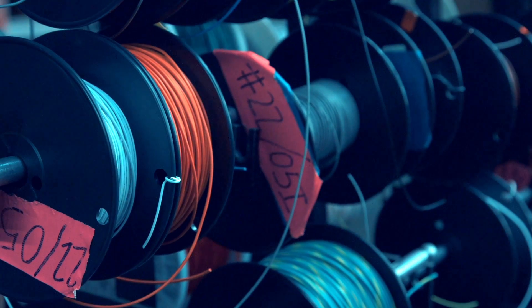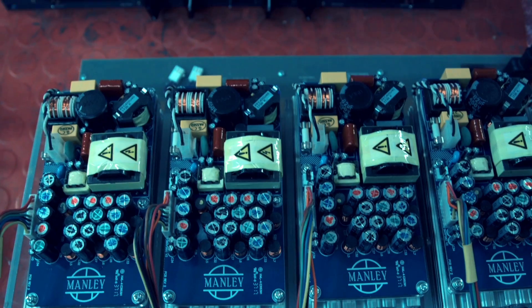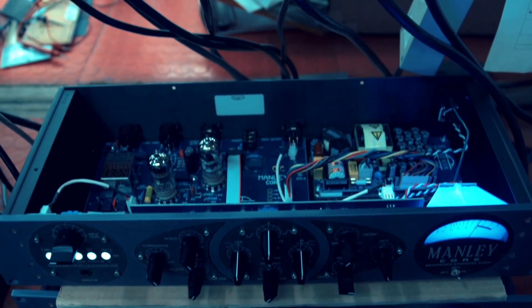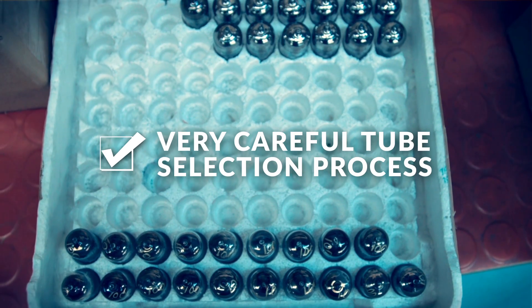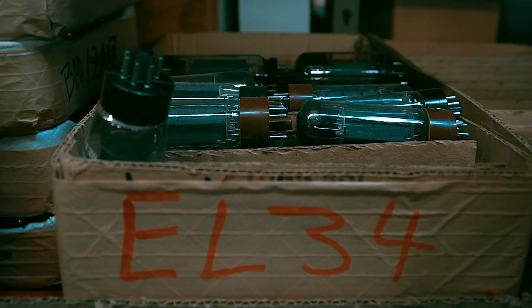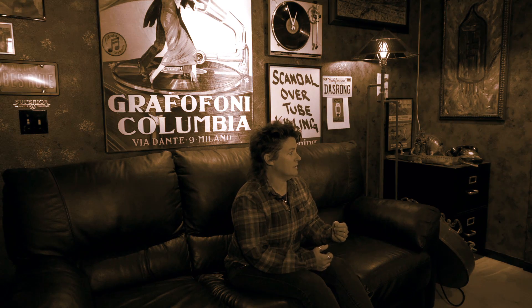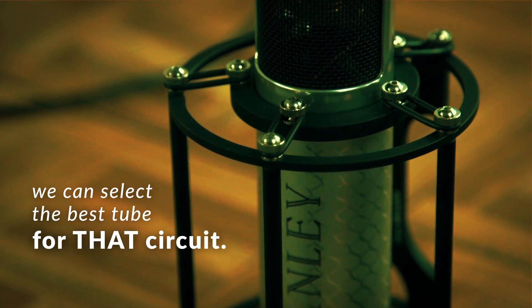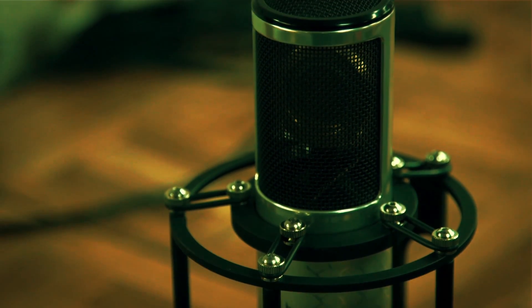Tubes are not inherently noisy themselves — people think of that sometimes — but the better power supply that we give these tubes, and the more careful selection process that we employ in the factory to call out the noisier offenders, which is easy because they just plug in. You're not stuck with what was soldered into the PC board. You can unplug a noisy tube and put a quiet one in there, and we can select the best tube for that circuit out of many.